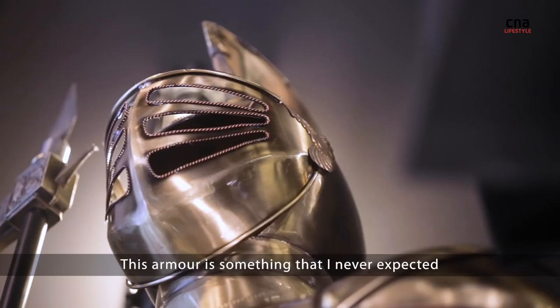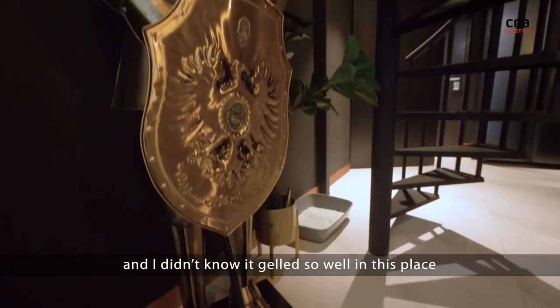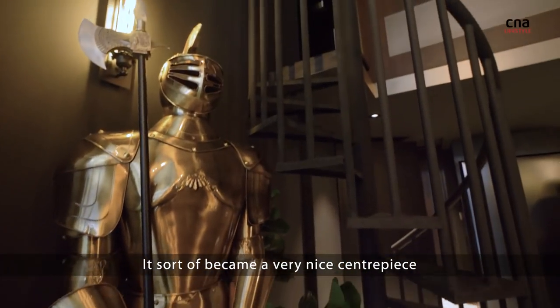This armour is something that I never expected, and it gels so well in this place. It sort of becomes a very nice centrepiece.